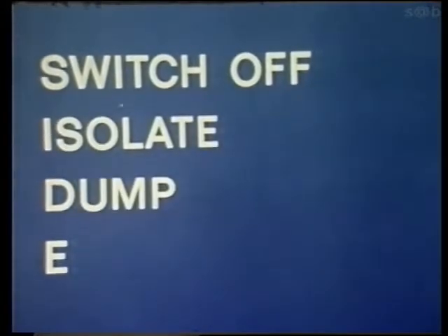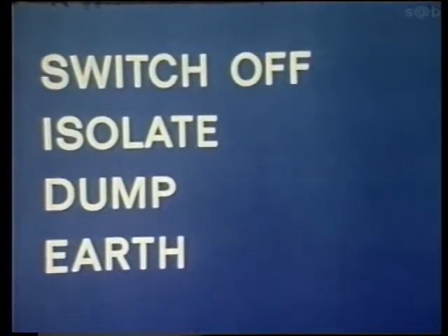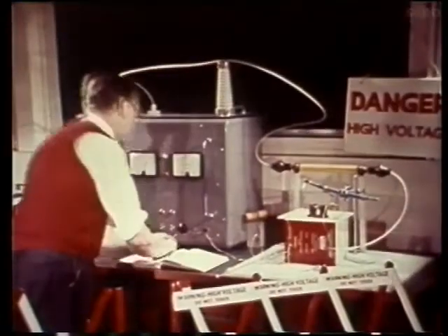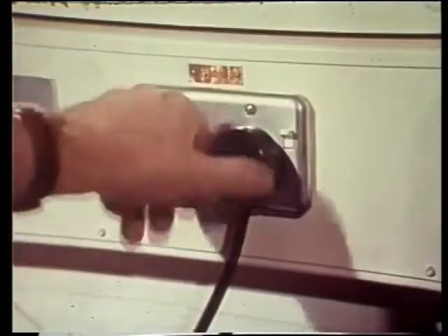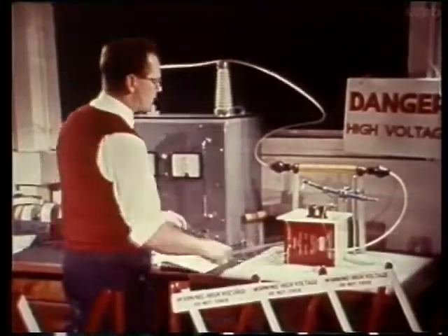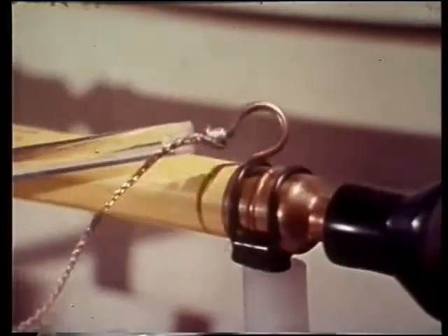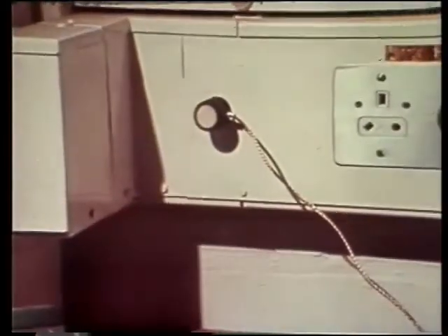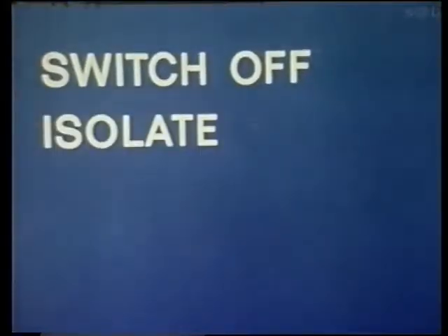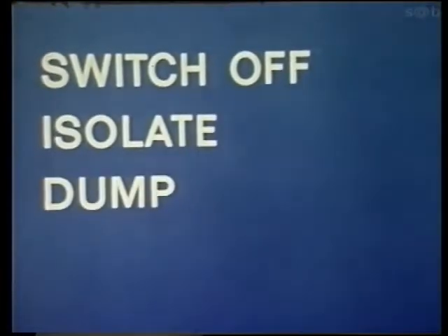Switch off. Isolate. Dump. Earth. This mnemonic, SIDE, helps us to remember to switch off, remember to isolate, remember to dump the charge, and finally, remember to earth through a separate circuit. Switch off, isolate, dump, earth.